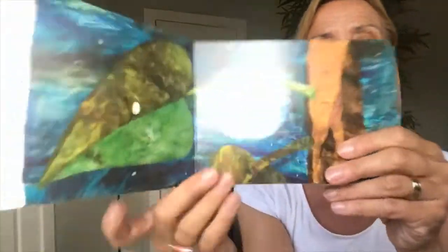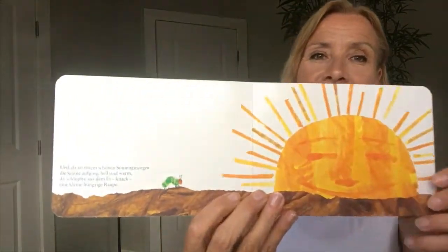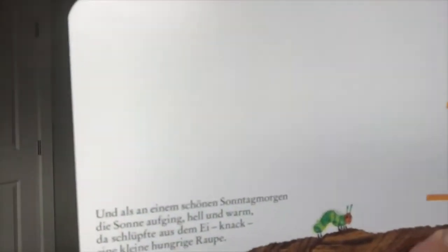I have to fold the paper first so I can cover one page so that you can focus on just one page. Here we go. Nachts im Mondschein lag auf einem Blatt ein kleines Ei. Ein ganz kleines Ei. Und als an einem schönen Sonntagmorgen die Sonne aufging, hell und warm, da schlüpfte aus dem Ei — knack — eine kleine Raupe.